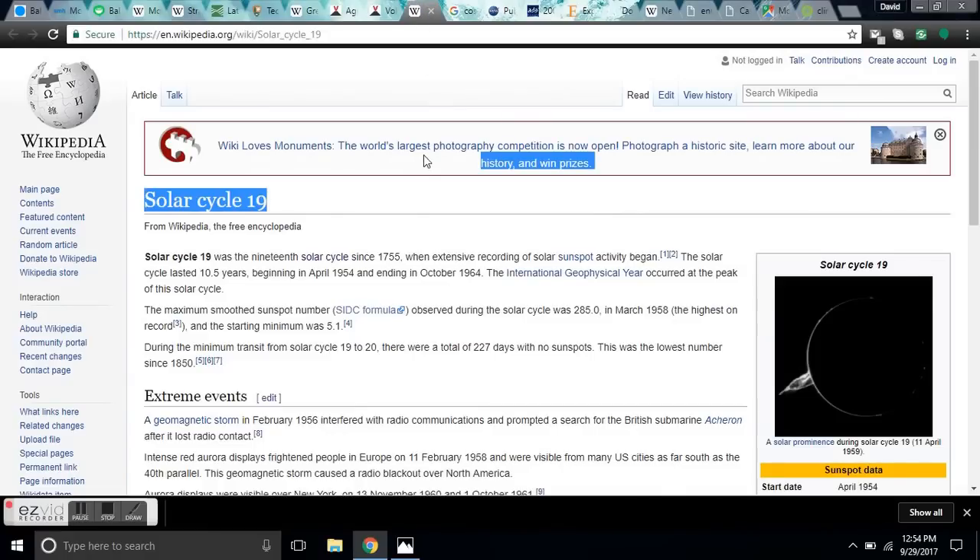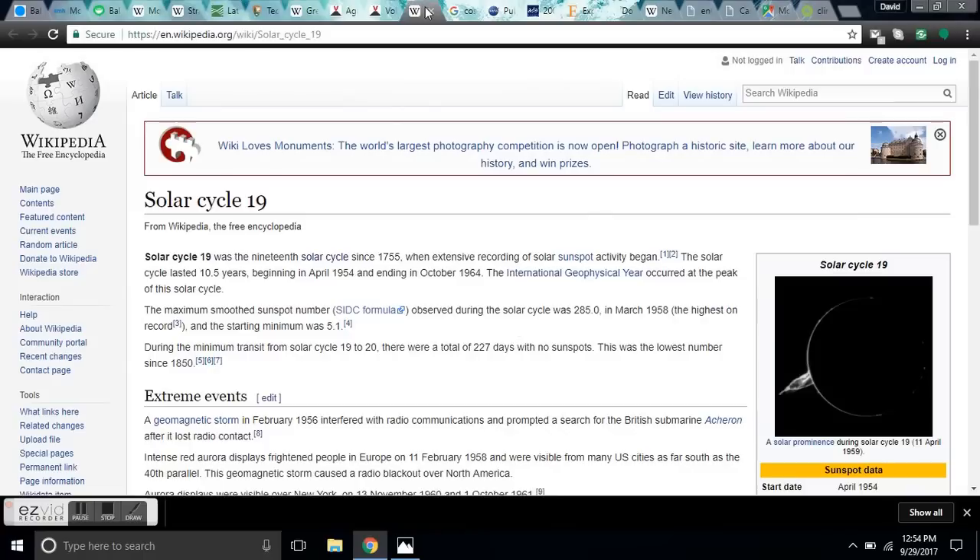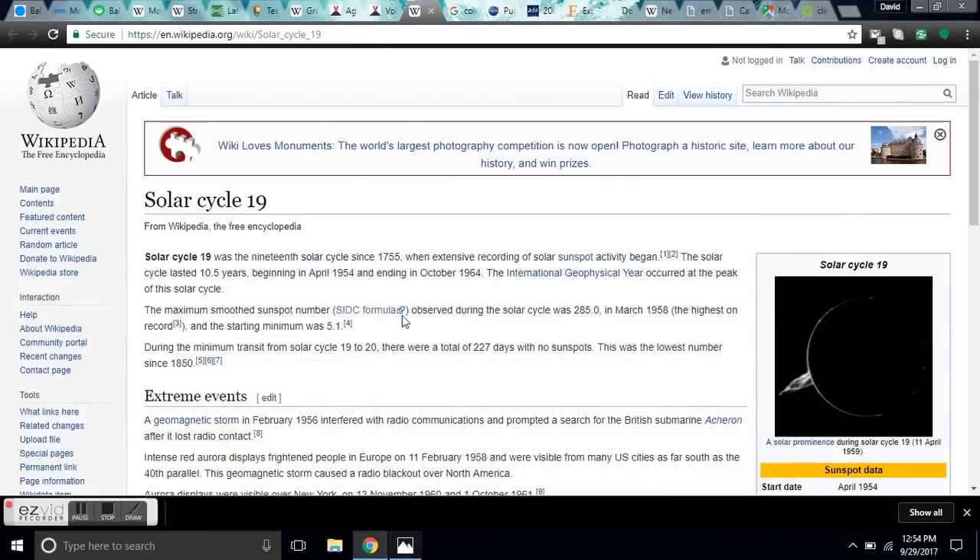Here's solar cycle 19 — I'm going to list links to this because I'm not making it up. The end was October of 1964, and the bottom of the cusp started in 1963. This volcano, Agung, erupted in 1963 and 1964, during the bottom of solar cycle 19. You will have links to all this so you can verify the facts.